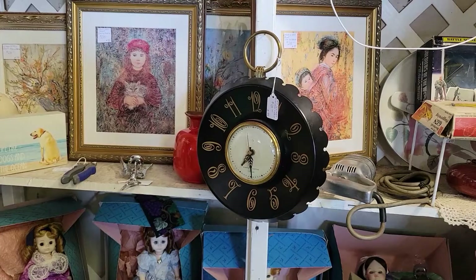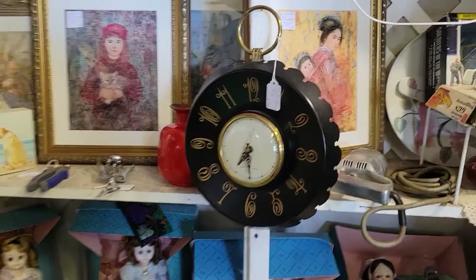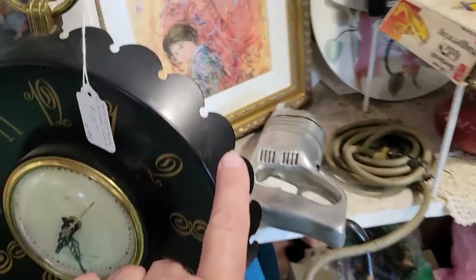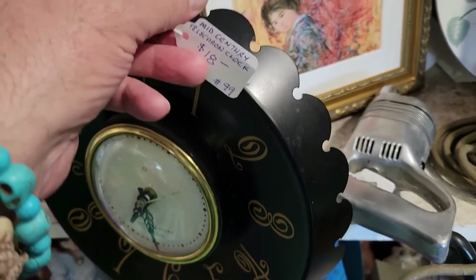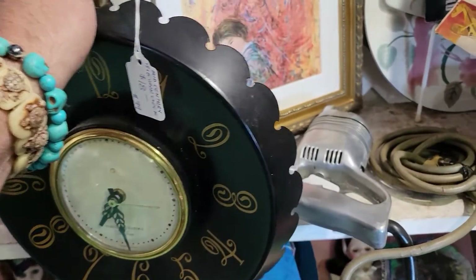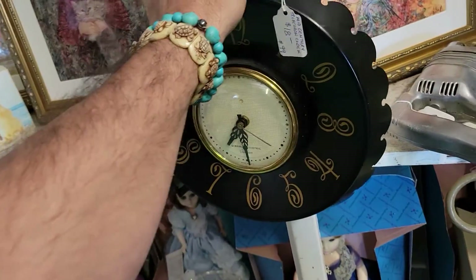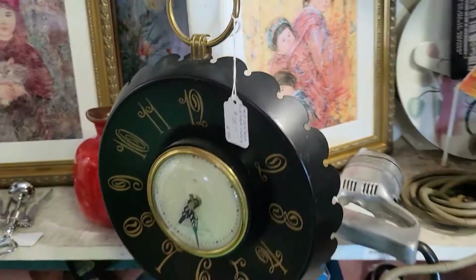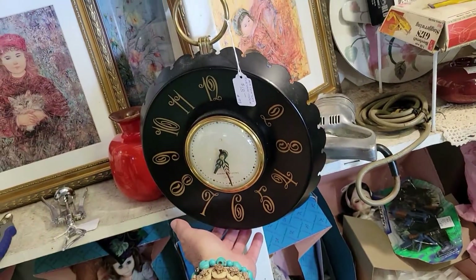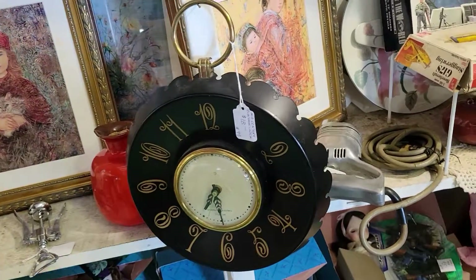I am at Enterprise the store in Palmetto and I found this super cool clock — General Electric Telecom USA. It looks like a bottle cap. It's really neat for 18 bucks, really really cool, very nice. I love this stuff and I don't need another clock — I actually make clocks. I'll get a little picture of you. Off I go.